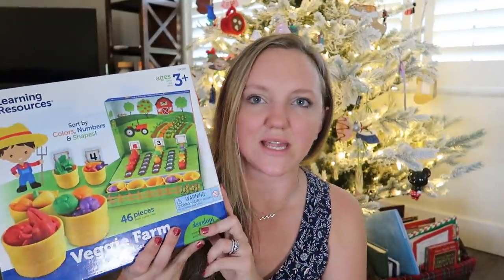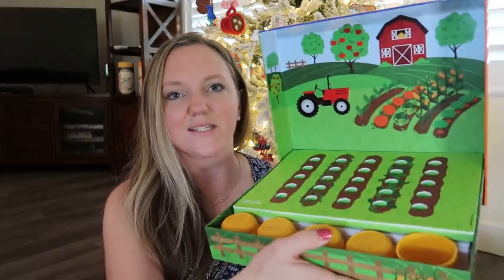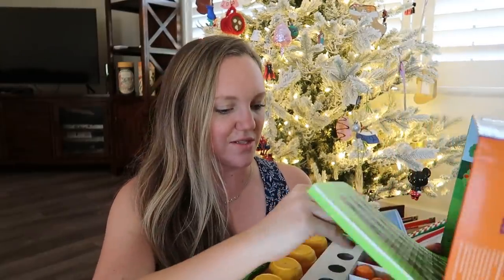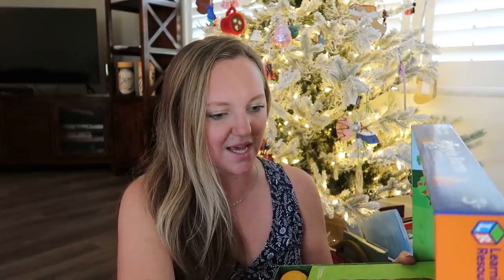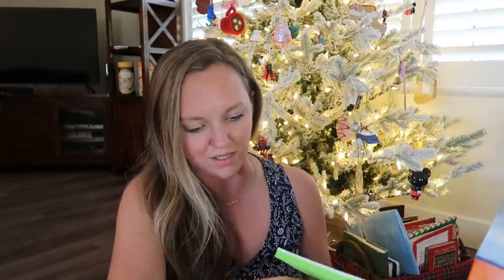Next I have the veggie farm sorting kit. I got it back in the spring and she really enjoys this — it's for ages three and up. I'm a firm believer you can't go wrong with Learning Resources. It comes with all these different vegetables and fruits, a foam mat you set out, and little tiny buckets at the end. You can play with patterning, or she likes to do a little search-and-find kind of thing. She just likes to play independently like it's a little farm, or we'll play the patterning and math games together. It's something that the color scheme kind of catches kids' attention.